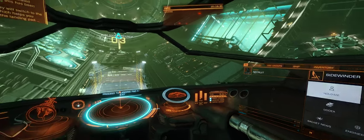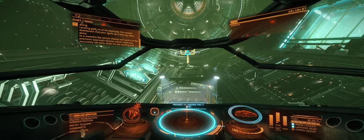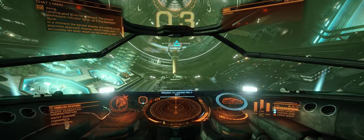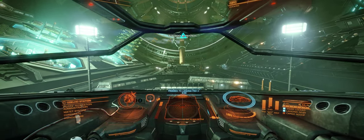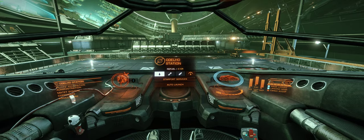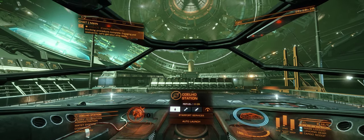In a moment, the sensor display will switch to the precision approach display, which helps you accurately set belly down on the landing pad. We would like to remind all commanders to avoid... Docking procedure complete. Engaging pad restraints.